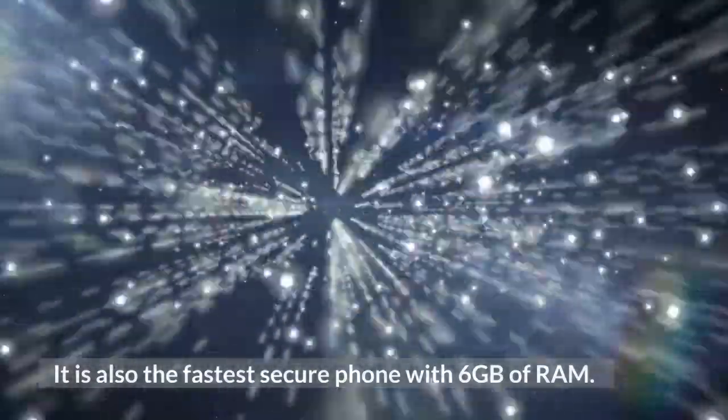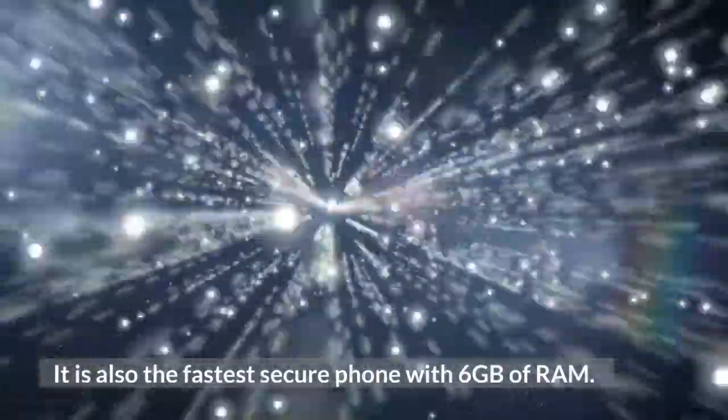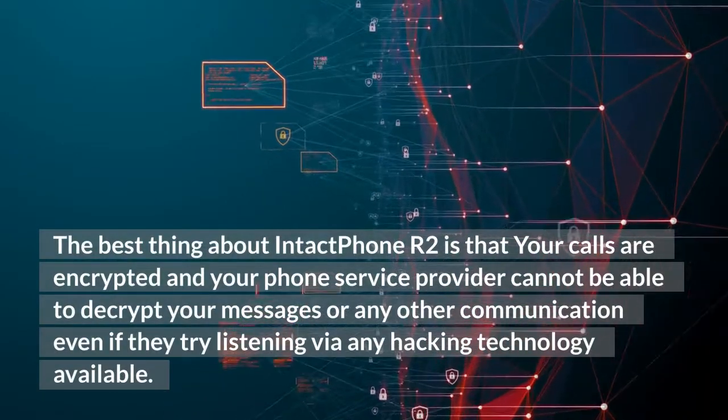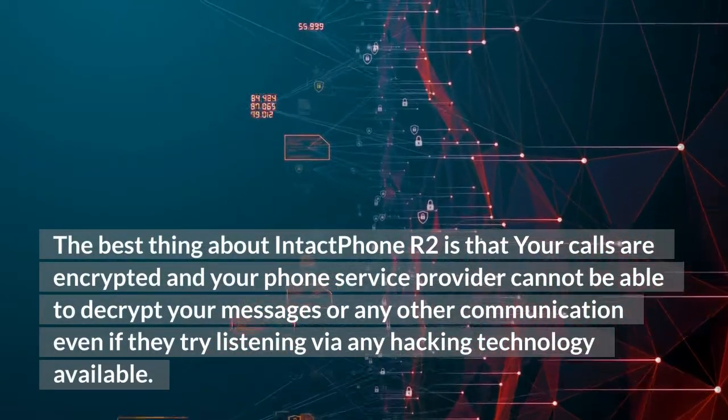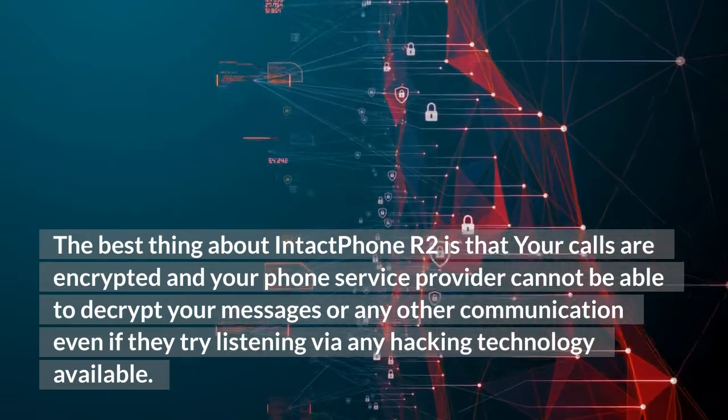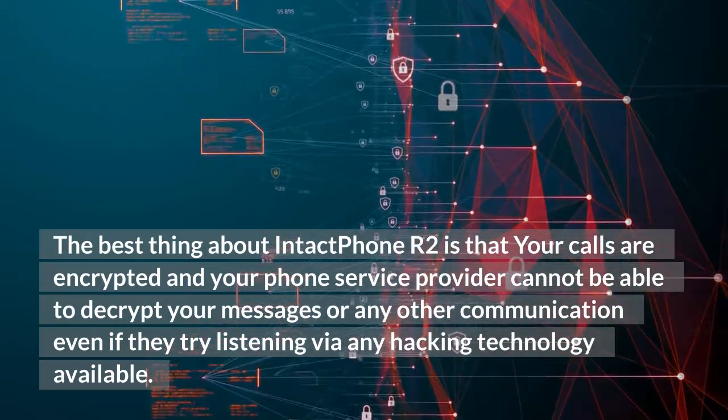It is also the fastest secure phone with 6 gigabytes of RAM. The best thing about Intact Phone R2 is that your calls are encrypted and your phone service provider cannot decrypt your messages or any other communication, even if they try listening via any hacking technology available.